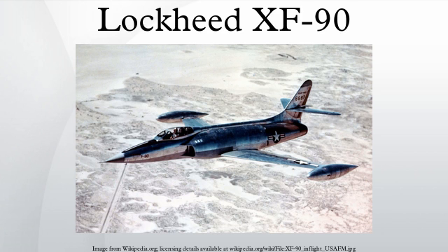Performance: Maximum Speed: 665 miles per hour. Range: 2,300 miles. Service Ceiling: 39,000 feet. Rate of Climb: 5,555 feet per minute. Wing Loading: 79 pounds per square foot. Thrust-to-weight ratio: 0.30. Armament: 6× 20mm cannons, 8× 5-inch HVAR rockets, and up to 2,000 pounds of bombs.